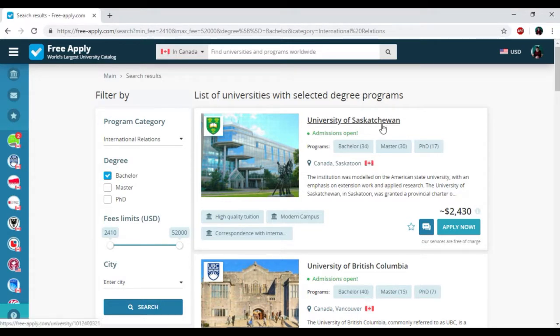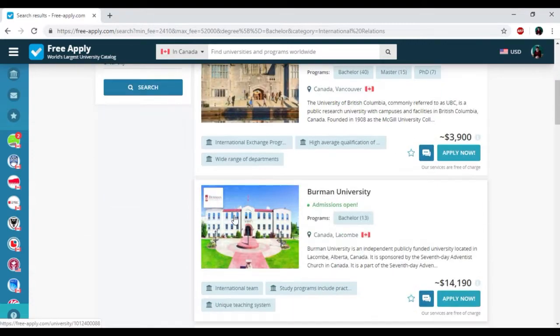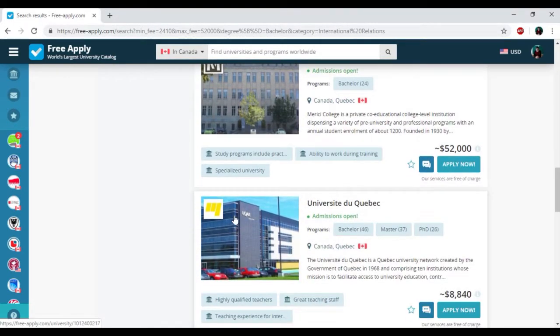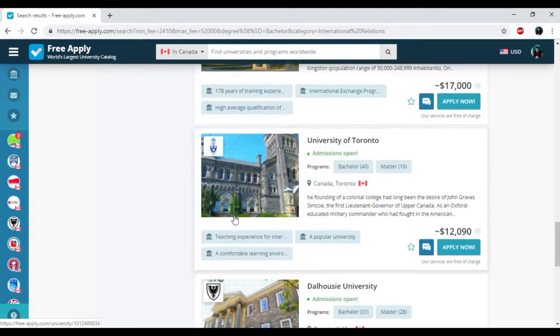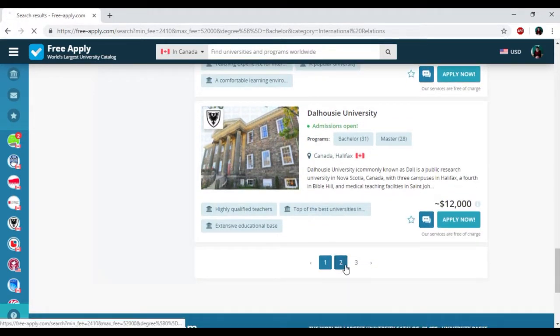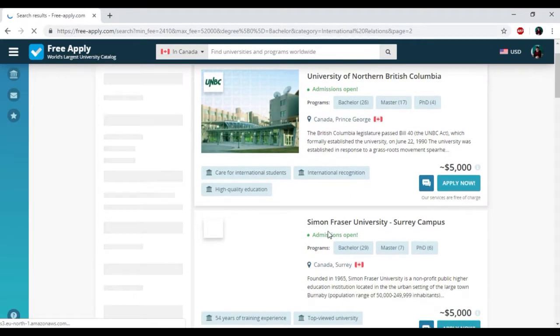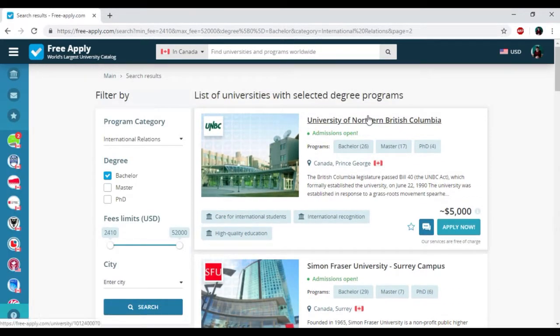Here we have the name of universities, programs that the university presents, some information about them, price, and some tags that can easily help you to assess their popularity. So I just need to choose the best one.